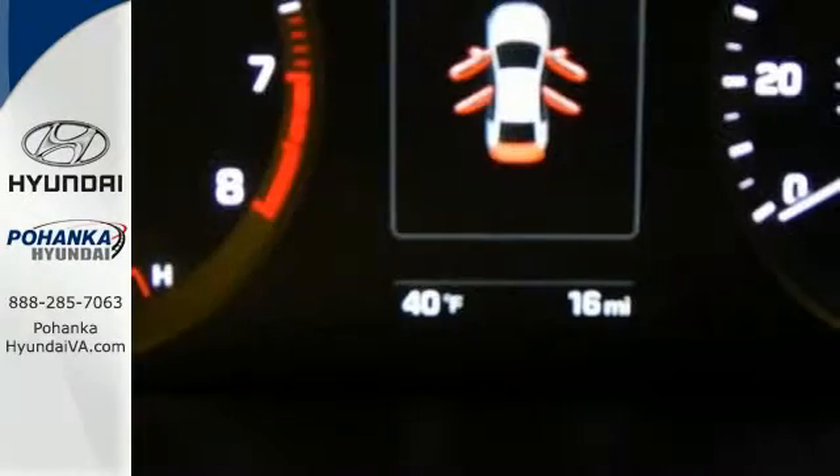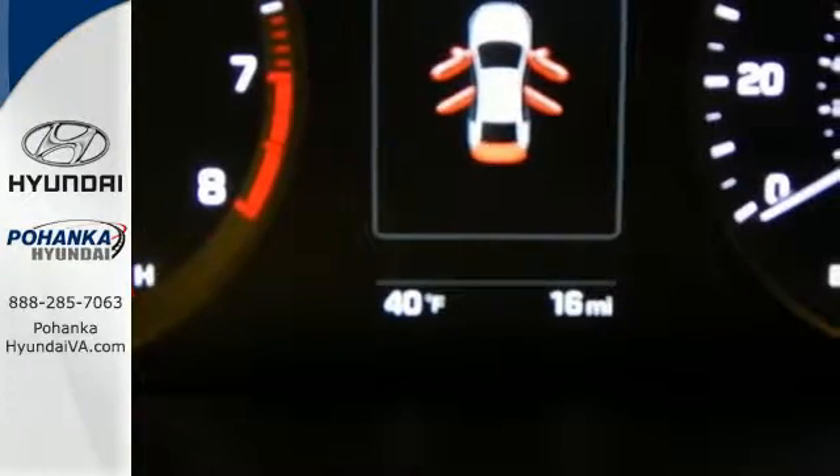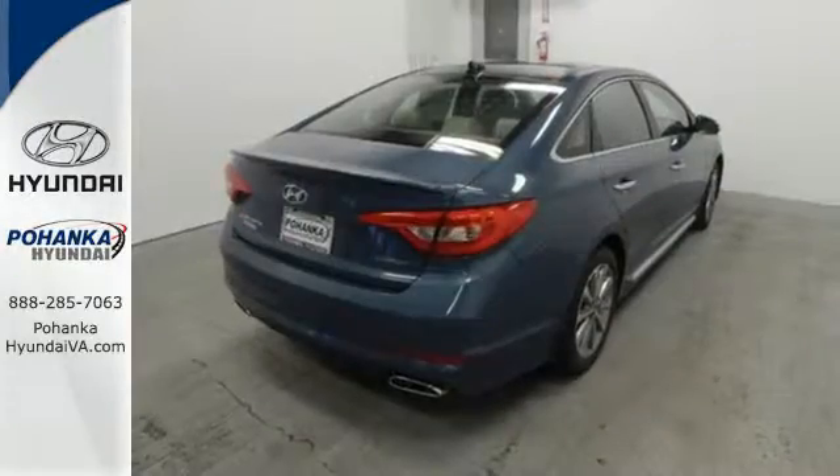Enchanting standard features include a color touchscreen, Bluetooth hands-free phone system, HD radio, and premium seating surfaces.